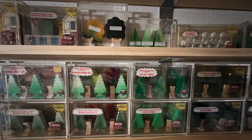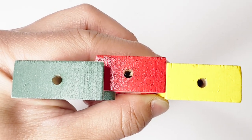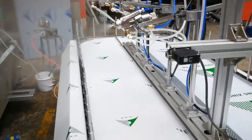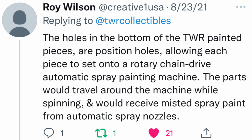Zany Brainy holes. I always wondered why the 1992 Science Tree's Water Tanker had holes on the bottom, and I came up with my semi-educated conclusion — they were using rotating stencils to evenly distribute the paint. Then Roy Wilson, the creator of Thomas Wooden Railway, replied: no, it is called a position hole. It allows each piece to set onto a rotary chain drive automatic spray machine that travels around while spinning.